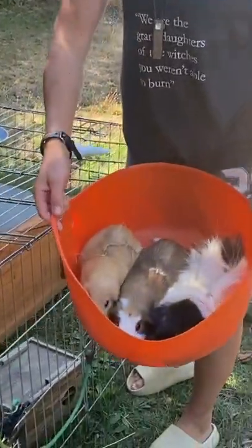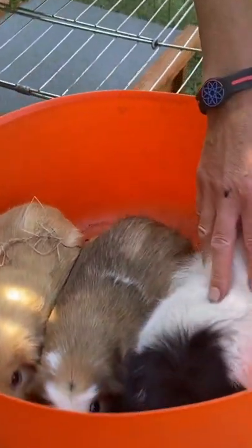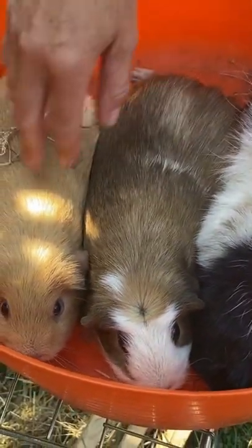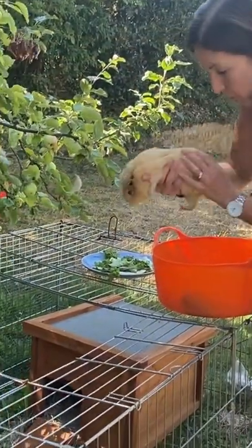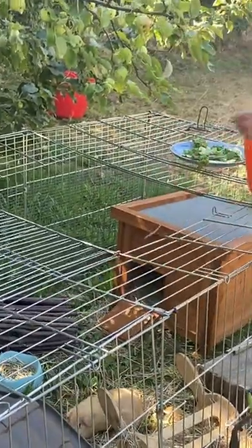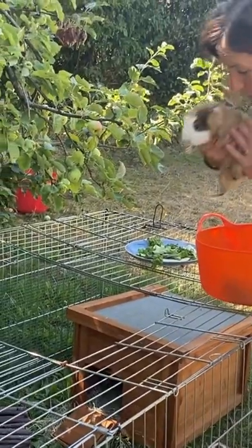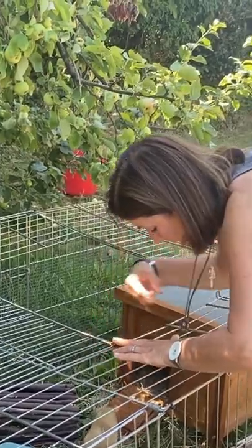Let me introduce you to three of my babies. We have got Dylan — isn't he gorgeous — and his two sisters Molly and little Meg. You have to kiss them when you put them in. Little Meg, little Molly, who's the cheeky one in all my videos, and then Dylan.